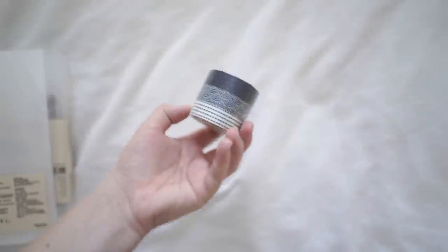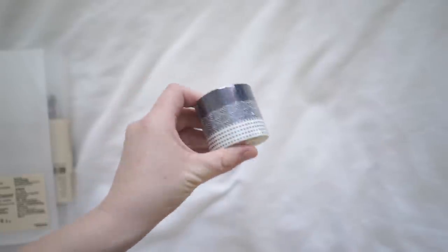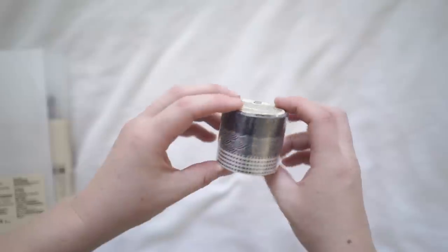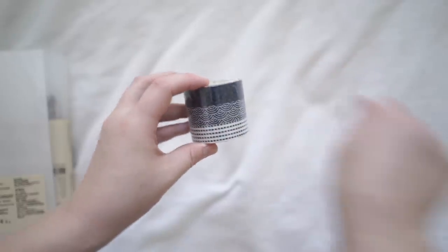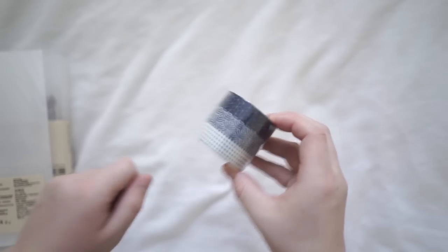So this washi tape was absolutely adorable — it's a set of three. I really love it because it's slightly see-through on the dotted ones and also the middle one. I really want to use it for my journaling because I thought it'd be really nice to put over the corners of photos and things. I've wanted this washi tape for a while and I finally got it.